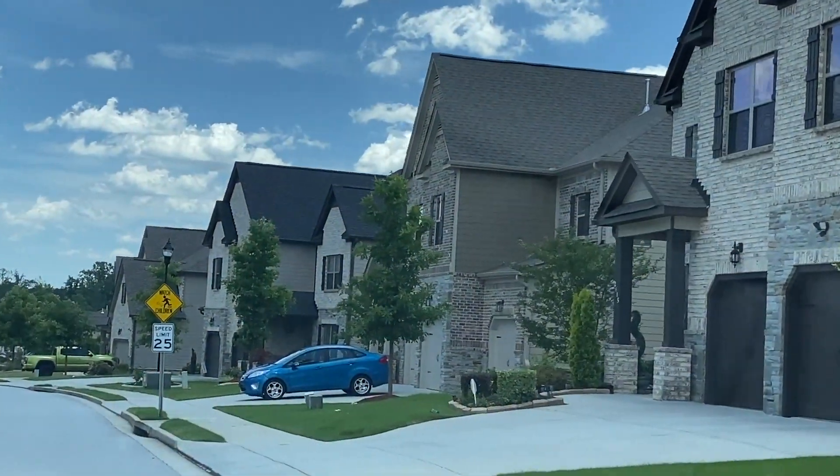Hey PennyVentures, welcome back to my channel! I hope everyone's having an amazing day. This is your glamorous penny pincher Shalomi, and today I'm going house hunting — and guess what, I'm taking you along for the ride. If you want to see some beautiful houses that I checked out, just keep on watching.